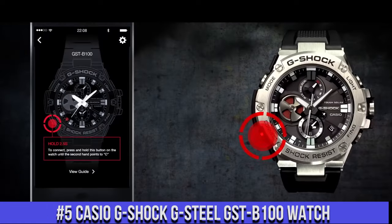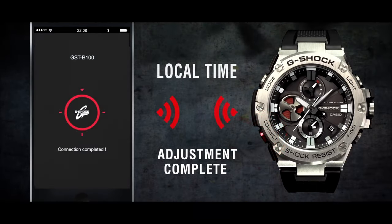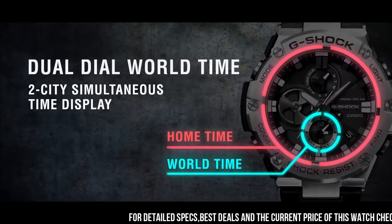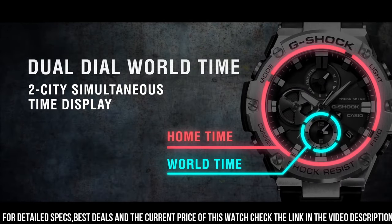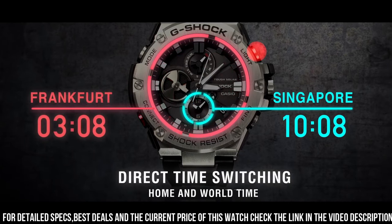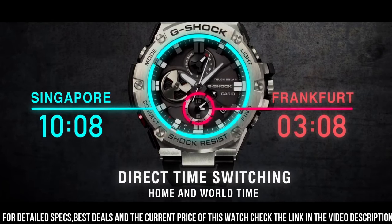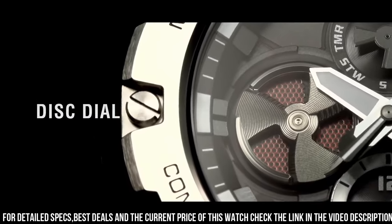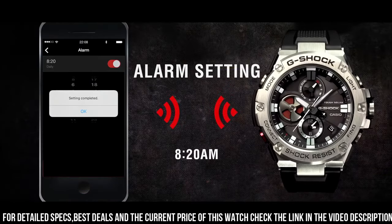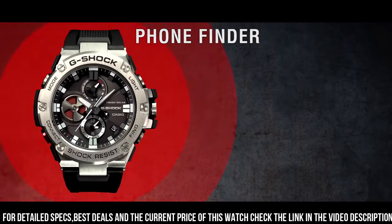Number 5: Casio G-Shock G-Steel GST-B100 Watch. It is equipped with Japanese solar quartz movement and 5,513 caliber polymer, stainless steel case of round shape. Case dimensions are 53.8 mm in diameter and 14.1 mm in thickness. The dial of this Casio watch is black. Display type: analog. This timepiece has mineral glass. Polymer band, band color black. 200m water resistance.